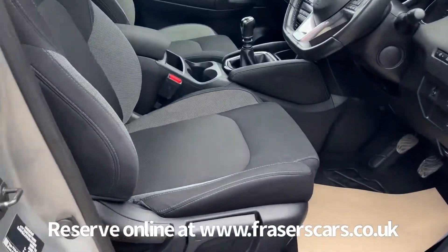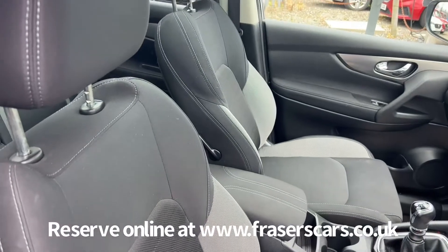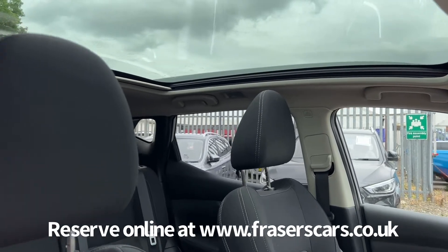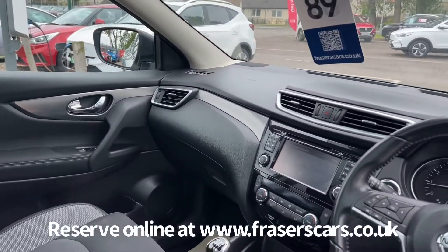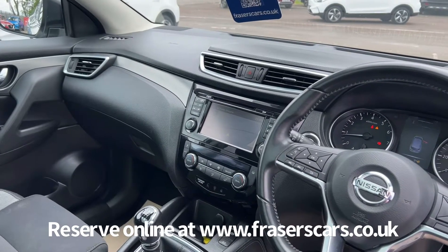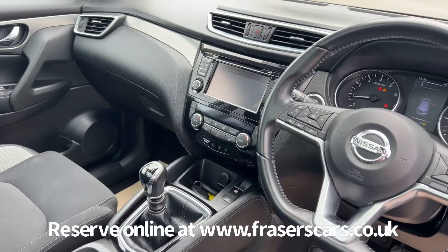Inside, there's a height adjustable driver seat with reach and rake adjustable steering wheel. There's also steering wheel audio controls and cruise control. Dual zone climate control also features, along with touch screen infotainment which includes a DAB radio, Bluetooth and satellite navigation.